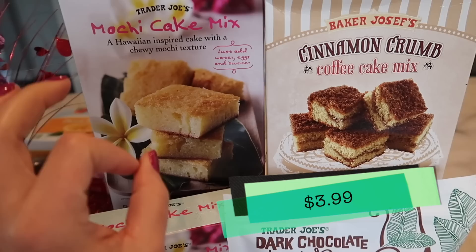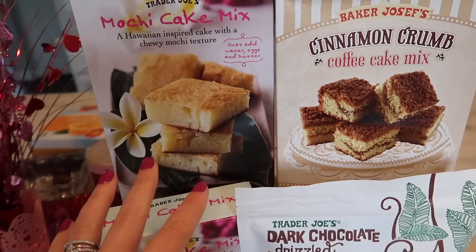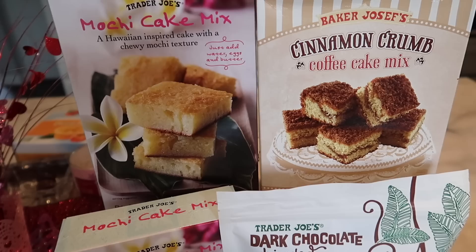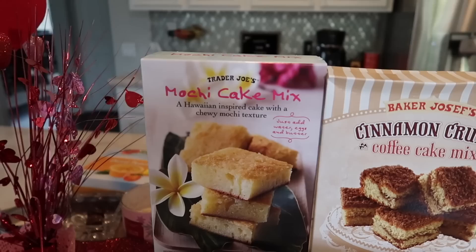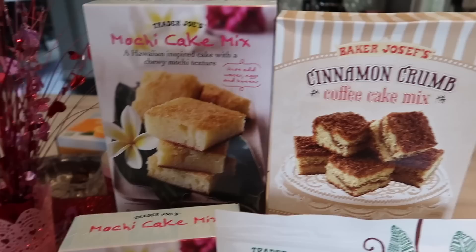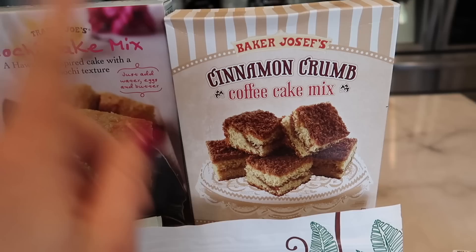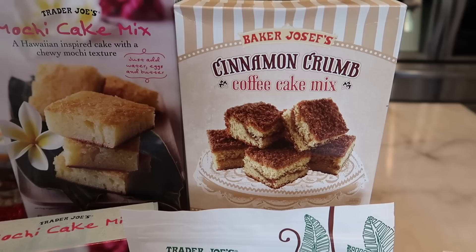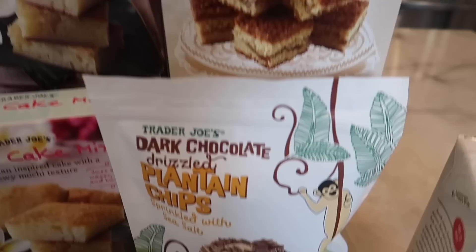Now moving on to some cake mixes. Do you guys remember the mochi cake mix? I purchased this last year — it's a seasonal item so make sure you grab as many as you need because these go fast. If you want to see how it turns out, I made a video last year showing this cake — I'll link that in the description below. The coffee crumb cake mix is also back. This is an amazing product if you like coffee cake, which I love. Another seasonal item so grab it while we have it. I can't tell you how many times people say they missed it, so just grab it when you go.